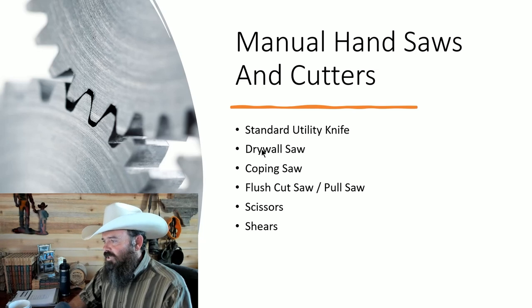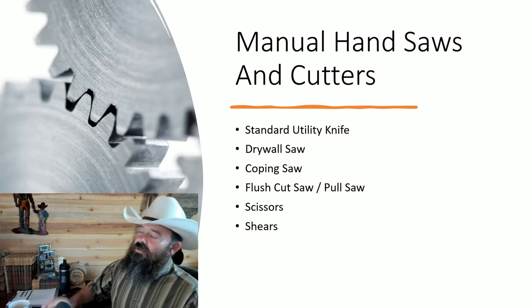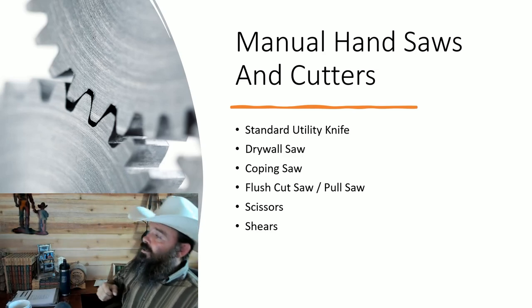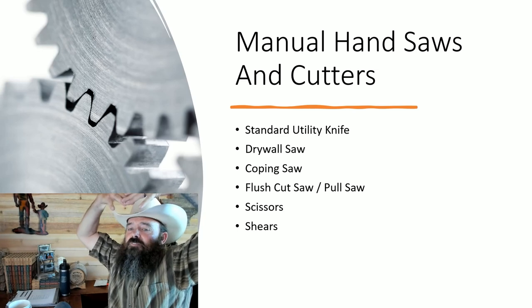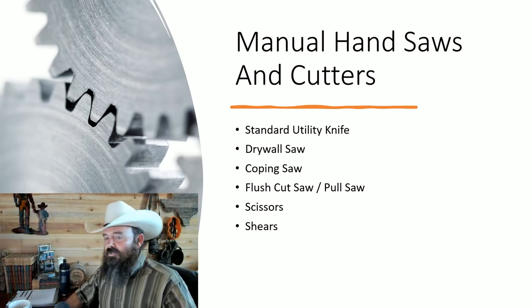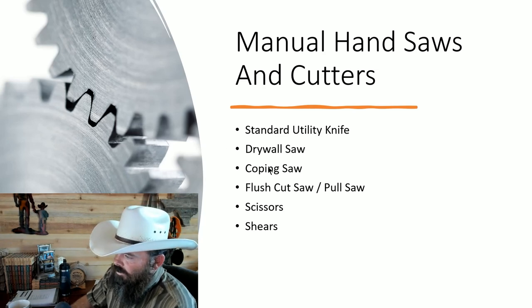A drywall saw — I don't use it as much anymore but still do sometimes. It's especially handy working on a ceiling: if there's a hole you need to cut into a square, you can move off to the side and cut at an angle rather than being directly under it with everything falling on you. It's a four-dollar item — just grab one.